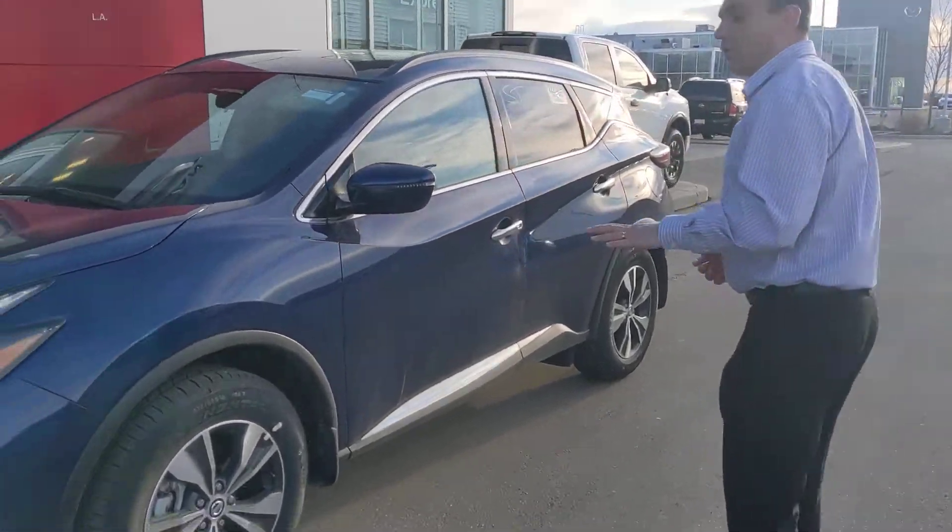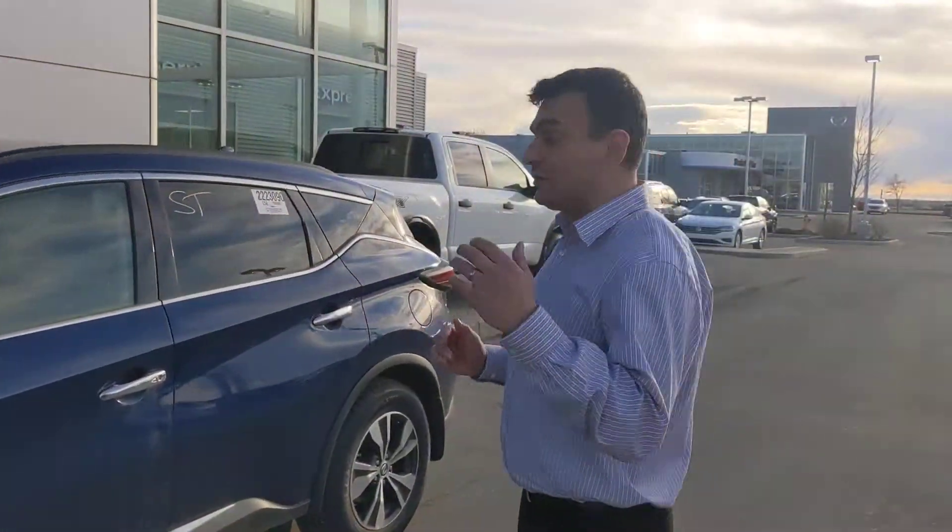On the side here, beautiful 18 inch alloy wheels with the all-season tires, and this one as well is all-wheel drive.